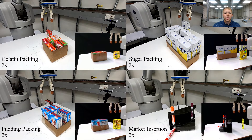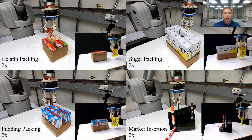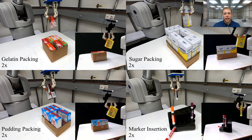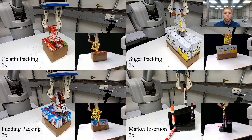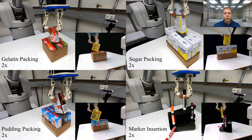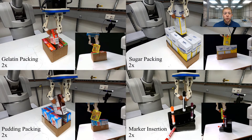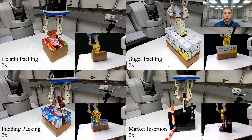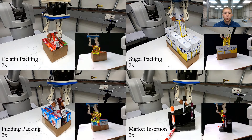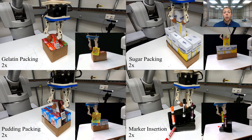Finally, we showcase our system in a number of open-world tasks, illustrating its efficacy in complex manipulation scenarios. We present the task of box packing and marker insertion, where all four objects are contained within the readily available YCB object and model set. In particular, although the large marker is thin, small, and thus challenging for both visual tracking and within-hand manipulation, we are able to perform the insertion with ease. This is a testament to the tracker's ability to work with challenging object properties, such as with textures or dull geometries.